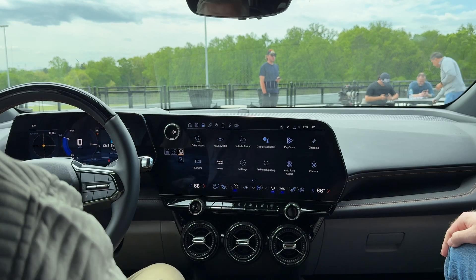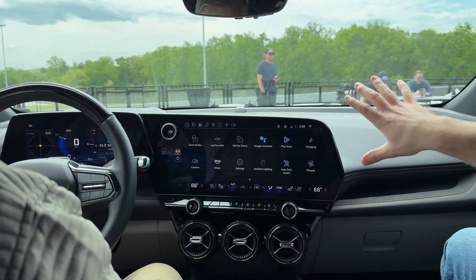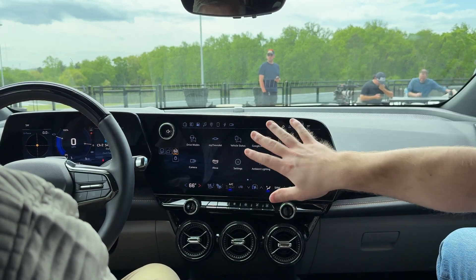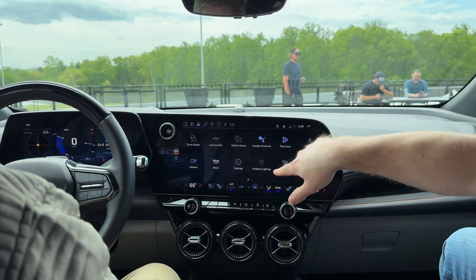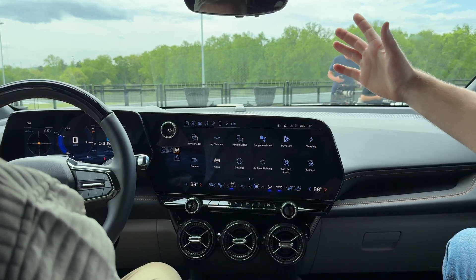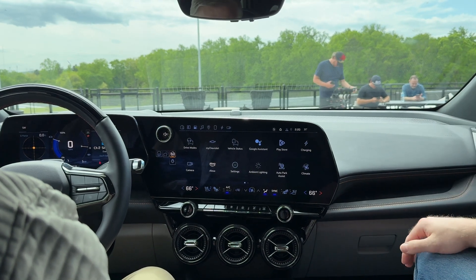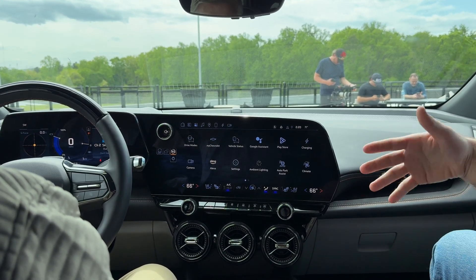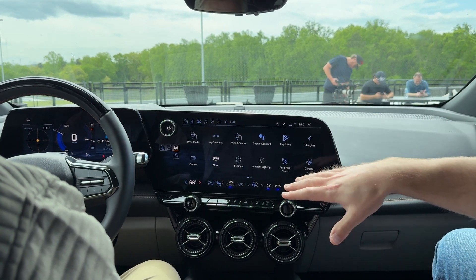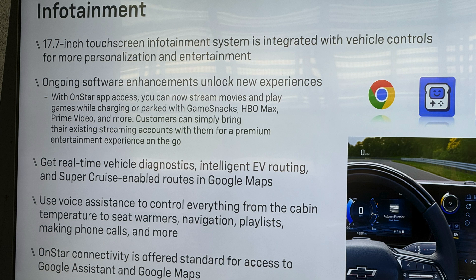This is the home button, so you can see this is our home screen with the app layout. We have a lot of native apps and we've integrated Google ones — Google Assistant and the Play Store. You can use the Google Assistant as your voice command for Bluetooth music, sending texts, and things like that. You can even use it to command things in the vehicle, like changing the temperature — all hands-free.